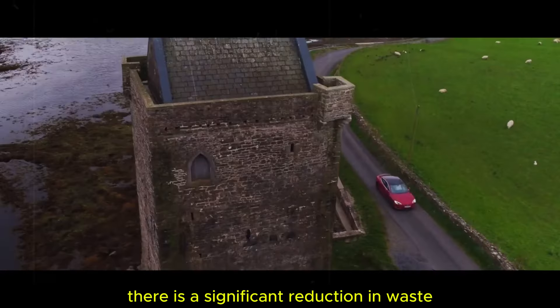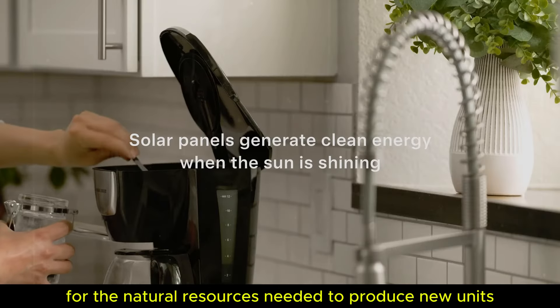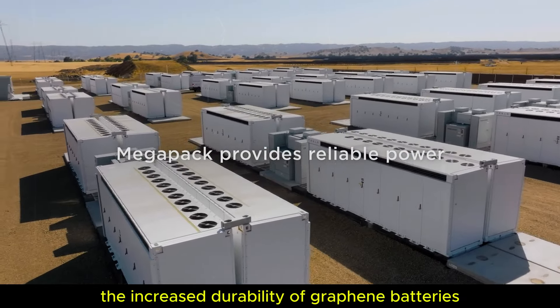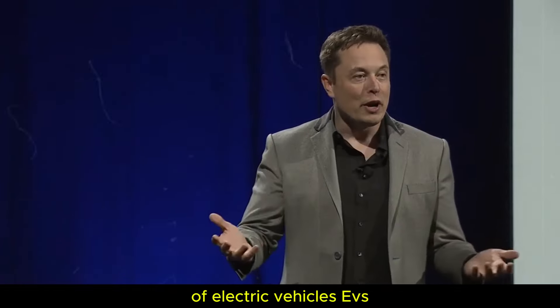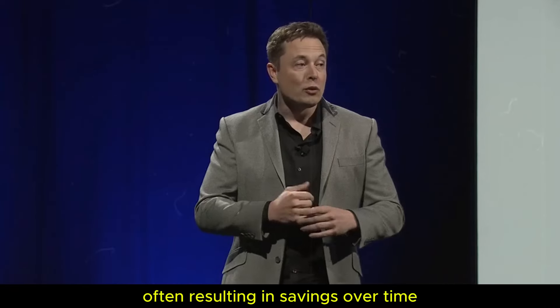This impressive durability not only reduces the frequency with which batteries need to be replaced, but also contributes significantly to their environmental friendliness. With fewer battery replacements, there is a significant reduction in waste and a lower demand for the natural resources needed to produce new units. Additionally, the increased durability of graphene batteries improves the cost-benefit ratio of electric vehicles, as owners can rely on a battery that does not need to be replaced often, resulting in savings over time.